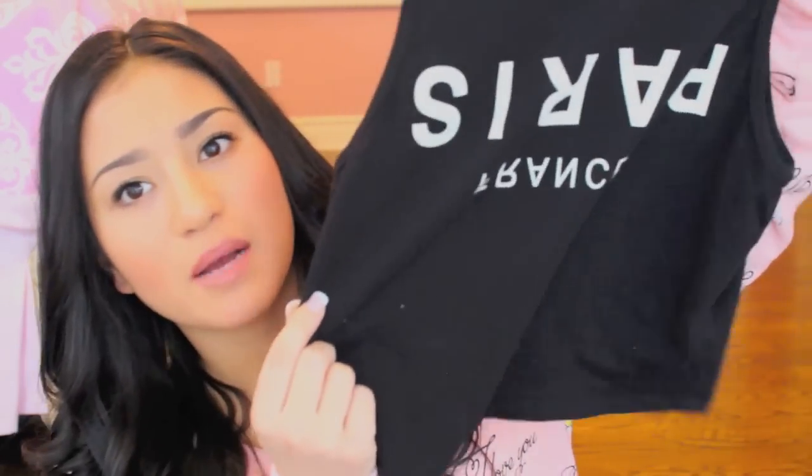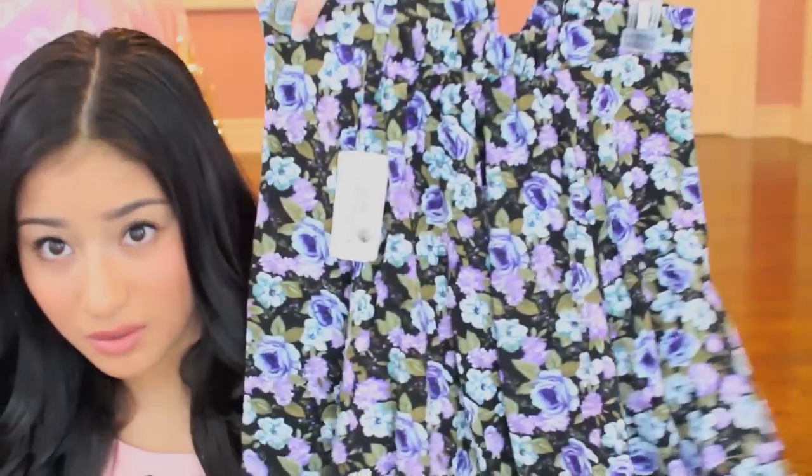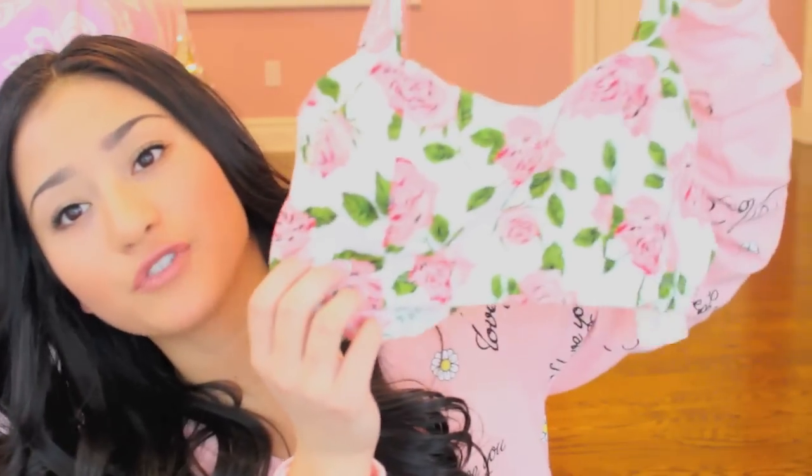The first thing I got from Forever 21 was just this top — it's a crop top tank top. The next thing I got, which I regret buying, is this ugly skirt. The next thing I got from Forever 21 was this cute, adorable floral type bralette thing. This was actually super cheap — it was $7.80. It's really cute — just the most gorgeous pattern for spring.